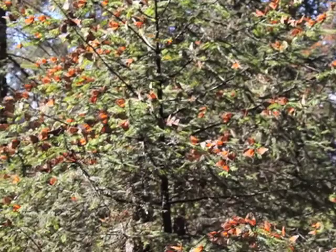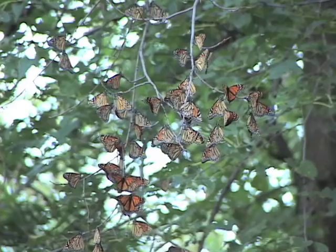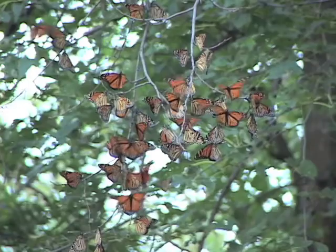During their migration, monarchs often cluster together in roosting trees as they migrate south in the fall. The same trees may be used over and over, or they may be used only once.